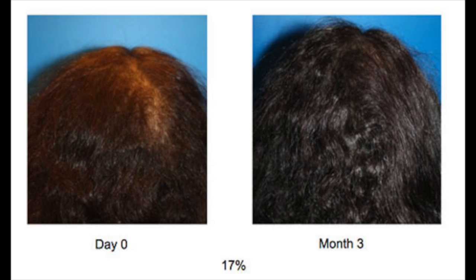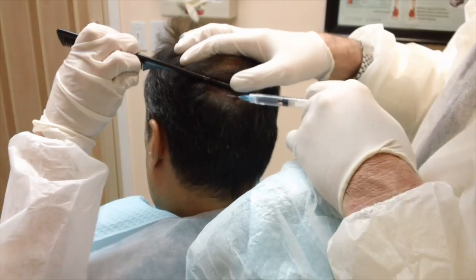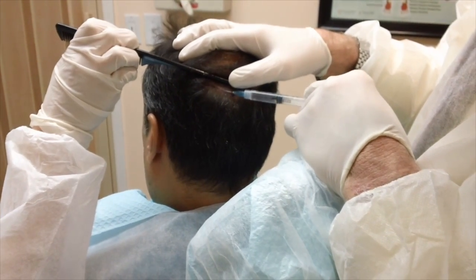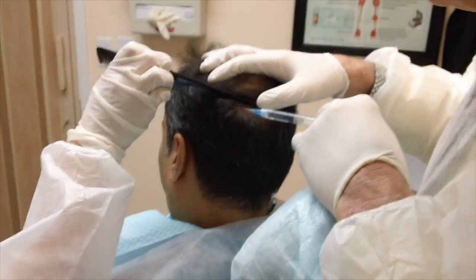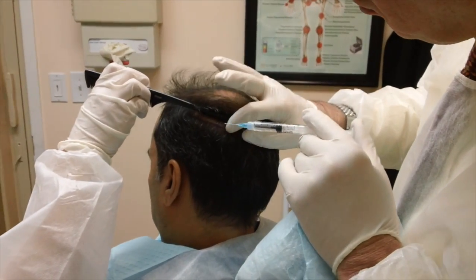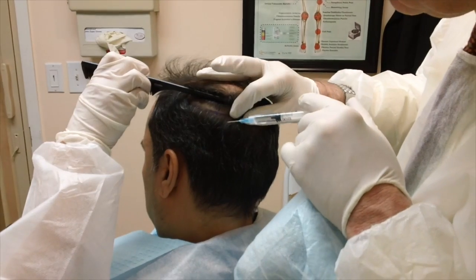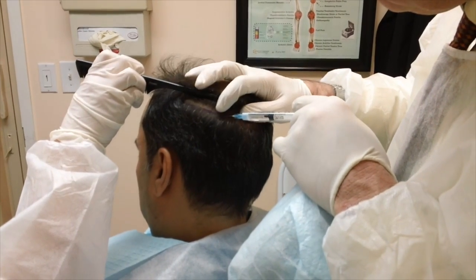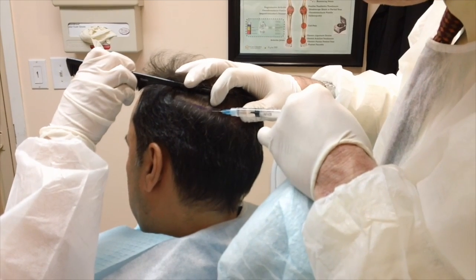A-Cell is an extracellular matrix — it's an FDA-approved material. Dr. Bieber places this A-Cell in the areas of hair loss, and this A-Cell acts as a matrix or a structure that attracts stem cells to the areas of hair loss. Then the stem cells physically transform into healthy cell tissue that replaces damaged cell tissue of the hair follicle.